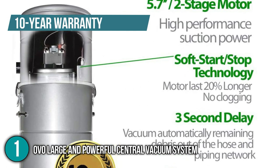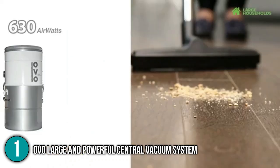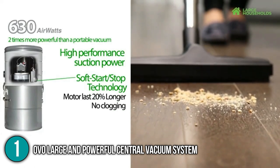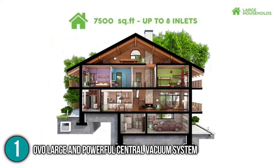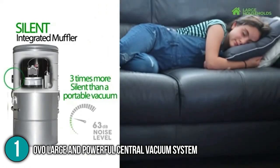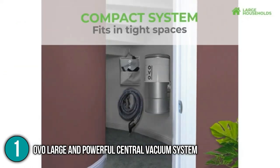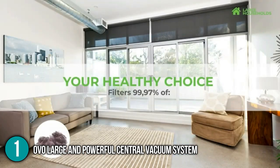In conclusion, the In The Home team finds that the OVO Large and Powerful Central Vacuum System rises above all its competitors because of its accessories and efficiency. It has remarkable suction power, and its noise reduction system dramatically silences the unit when working. On top of that, the 10-year warranty guarantees you quality service from OVO. This product has definitely got all our team's attention because it has everything you would hope to have in a central vacuum. Hence, we are giving it its well-deserved number 1 spot in this top 4 list.